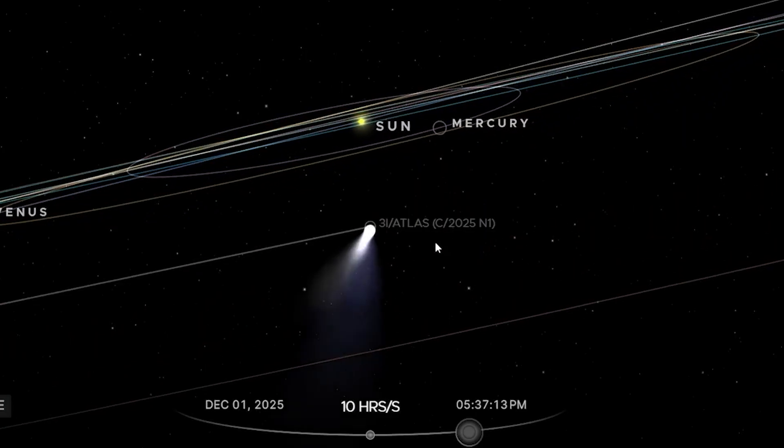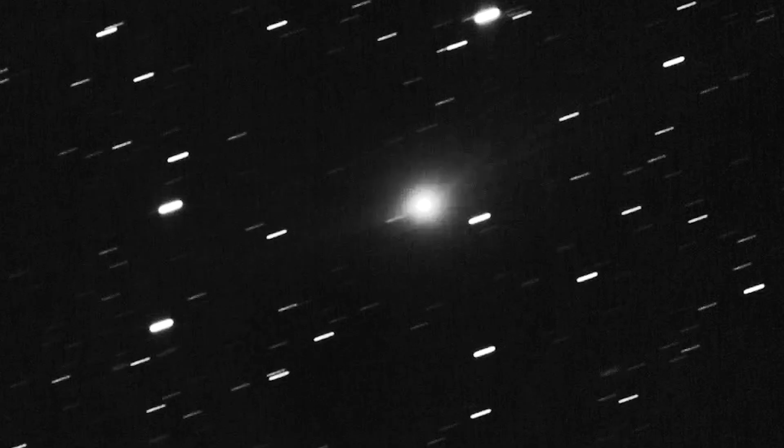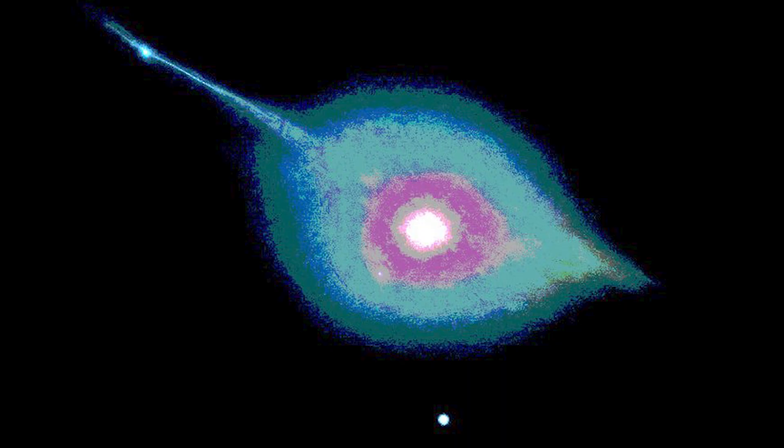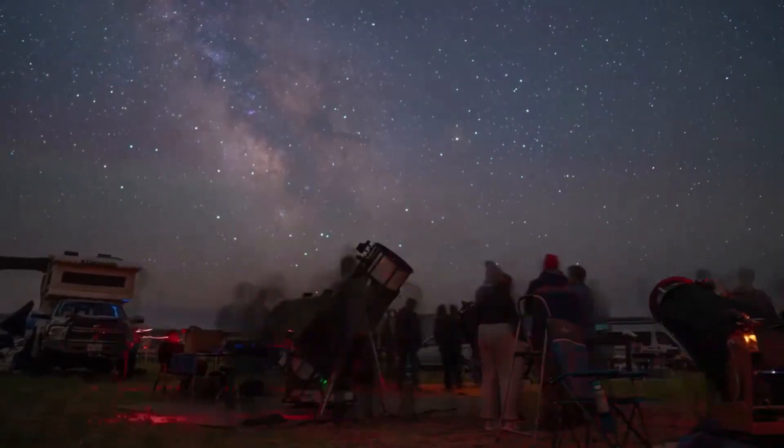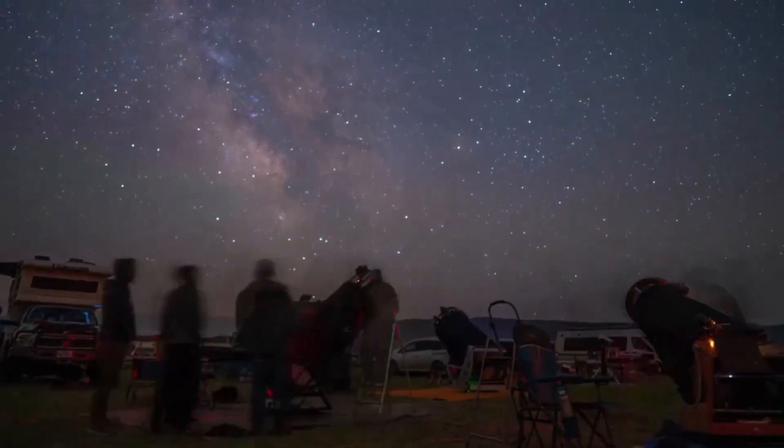Astronomers noticed, filed it away, moved on. Then something smaller arrived from interstellar space. And suddenly, the people getting the clearest images weren't using NASA's equipment — they were using cameras you can buy online. And what they found doesn't match the official story at all.